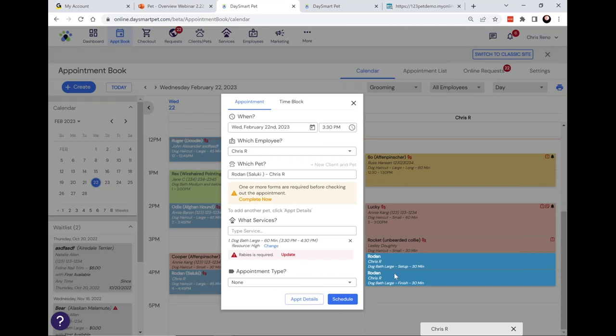Once the pet and service are added, the system will know how much time to reserve. It'll give you a heads-up if they're missing vaccinations you require, and it will notify you if this person needs to fill out a form — which we'll get to later. That's booking a grooming appointment, but we also have a daycare appointment book and a boarding appointment book.